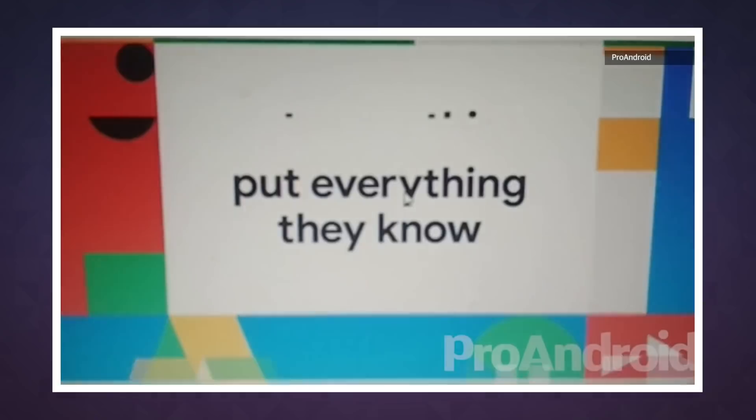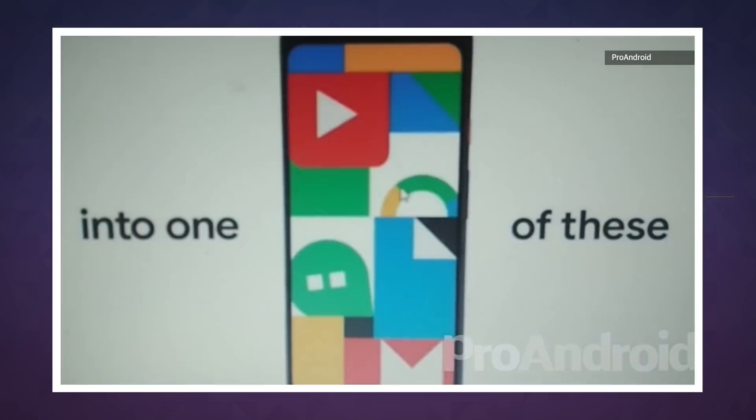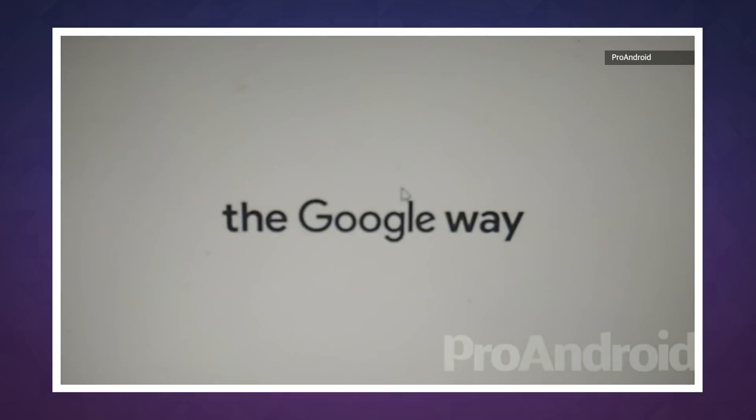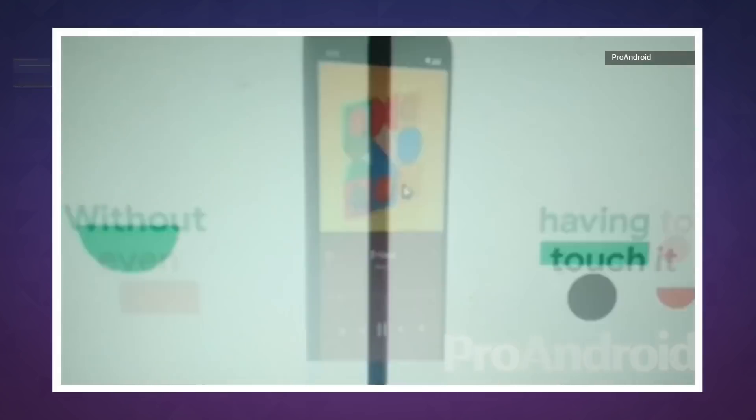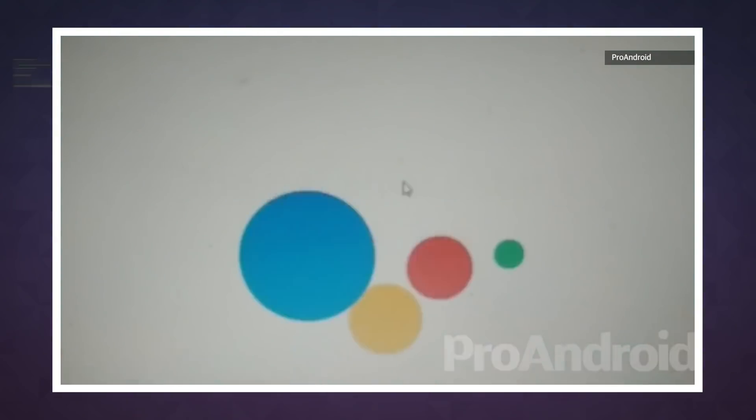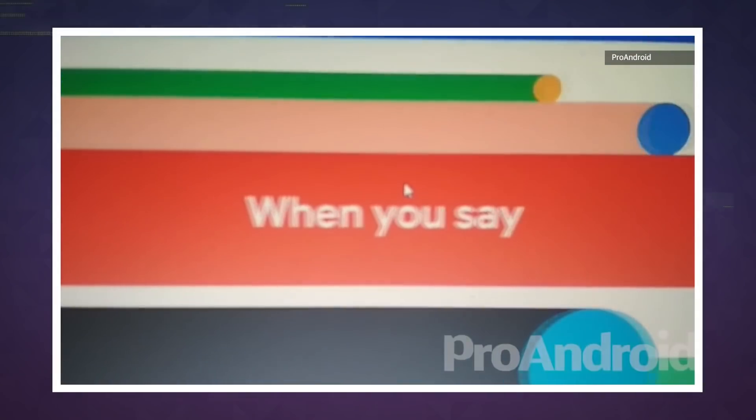The video starts off by asking what happens when the people behind YouTube and Google Maps put all of their knowledge in a phone, before dropping a tagline about getting a phone made the Google way. All of this is animated in a style that's vaguely reminiscent of late 70s children's educational cartoons.